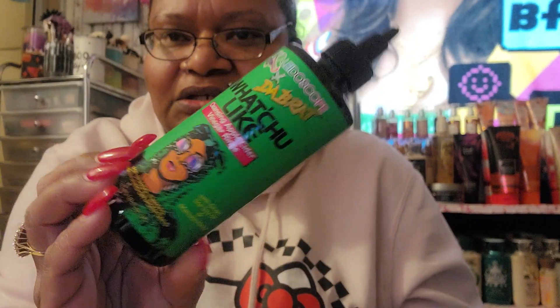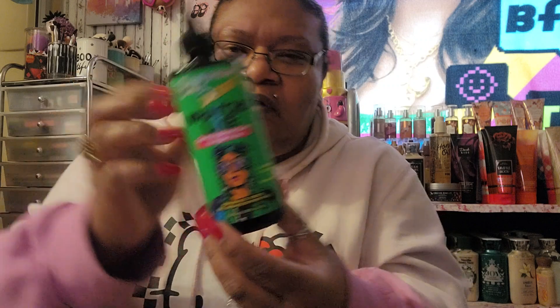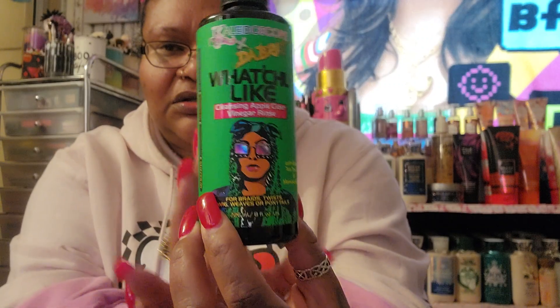Then I want to try this — it's a Kaleidoscope braids cleansing apple cider vinegar rinse. It's for braids, twists, wigs, weaves, or ponytails with ginger, tea tree oil, and Manuka honey. I wanted to smell it — oh, it smells good! This right here was $15, just in case anyone wants to know.